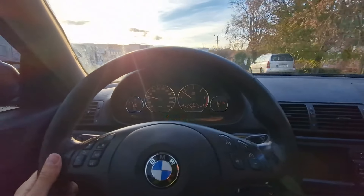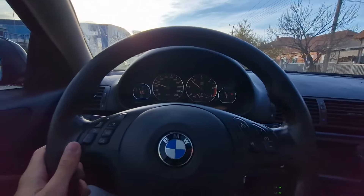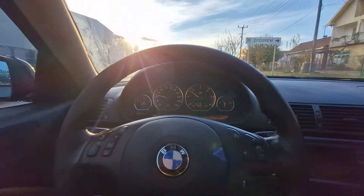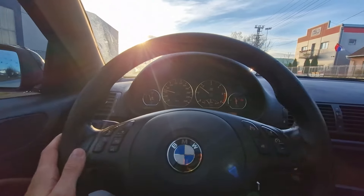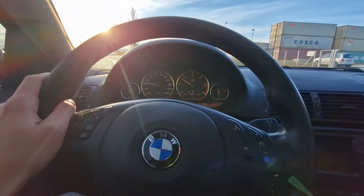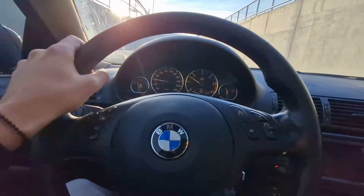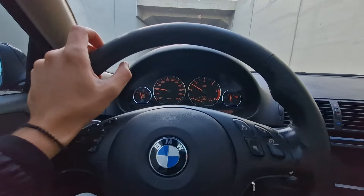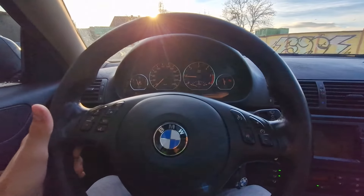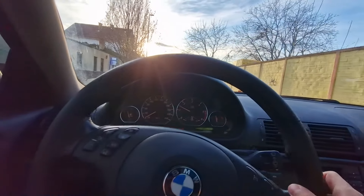I'm guessing up until summertime of next year. I've got a lot of stuff going on so I don't know if I'll be able to financially keep up with all those things, but we'll see. That's not something I'm rushing. I'm rushing the steering wheel and the multimedia system - those are the two things I'm really rushing. Everything else is going to take time. Thanks guys for watching, I hope you like the car, and I'll catch you guys in another video very very soon. Peace out.